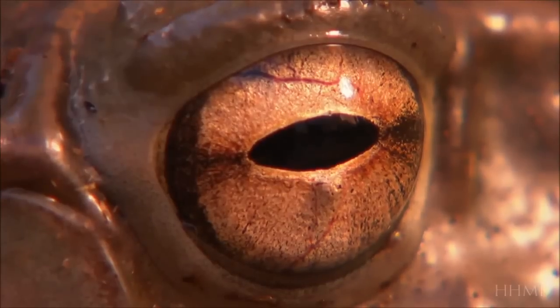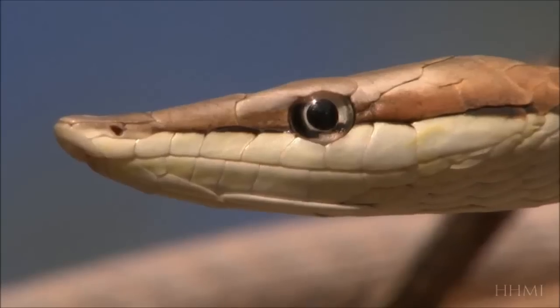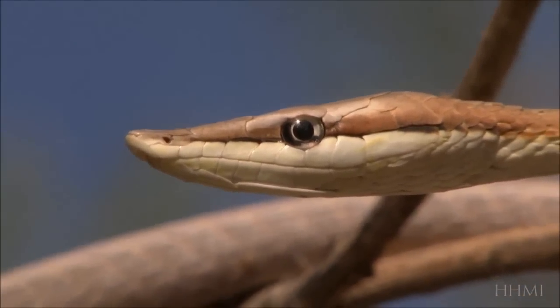In the complex battle of life, one of the constant struggles is between seeing and not being seen — the evolutionary game of hide and seek. We've come here to the Valley of Fire in New Mexico, a battlefield, to find one of the tiniest soldiers and what it can teach us about how evolution works.